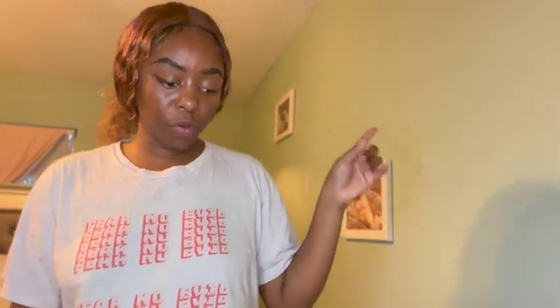Hey y'all! So it is - excuse the shining, I don't know how to do the light. I don't know how to do it where it's still bright enough but the light's not bouncing off my face.